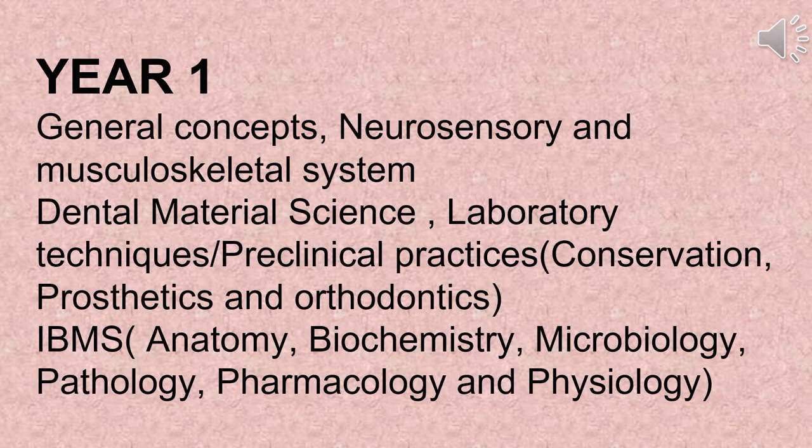IBMS, also called Integrated Basic Medical Sciences, comprises anatomy, biochemistry, microbiology, pathology, pharmacology, and physiology.